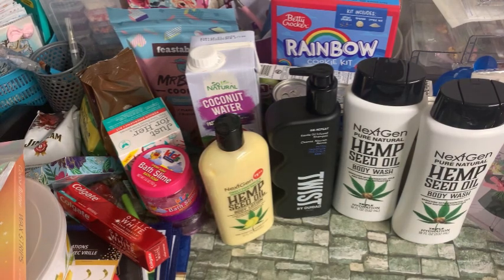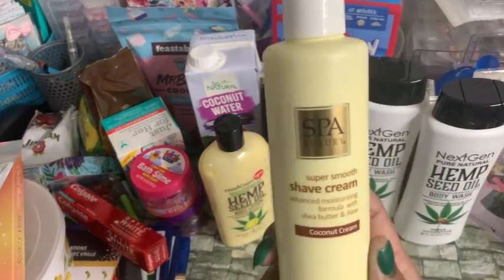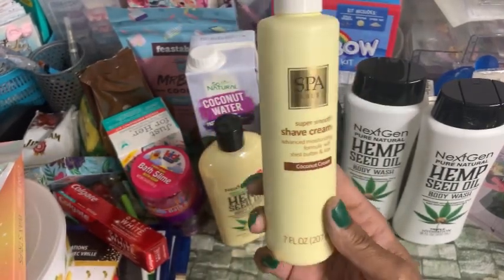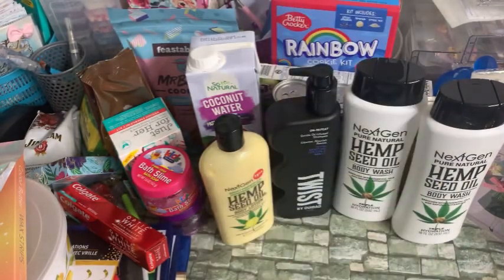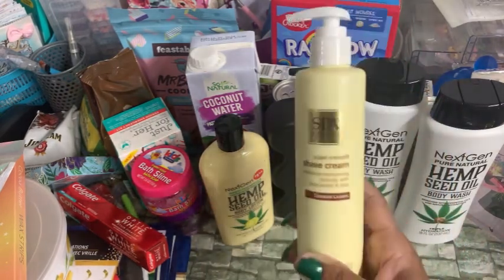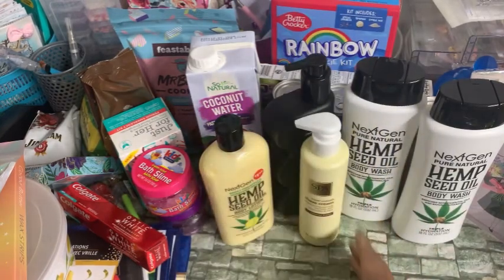I found this Spa Luxury Shave Cream — the girls go through so much shave cream. I thought we would try this; it's the Coconut Cream. They did have this in a lavender one as well, in the lavender colored bottle. I did get this one — it is 7 fluid ounces. It has a pump on it, which I don't know if it really needed a pump, but I grabbed it. I'm sure it will work fine.